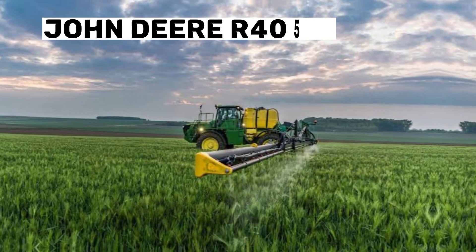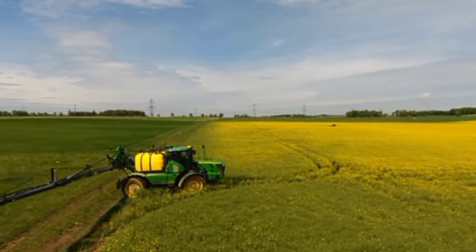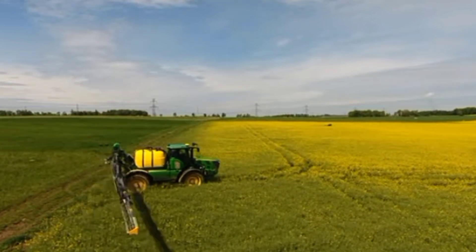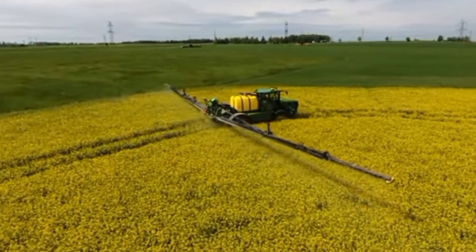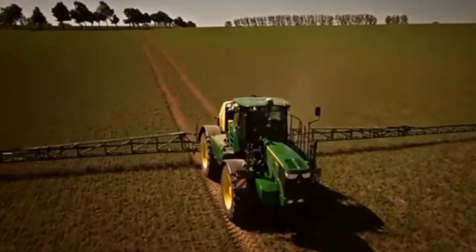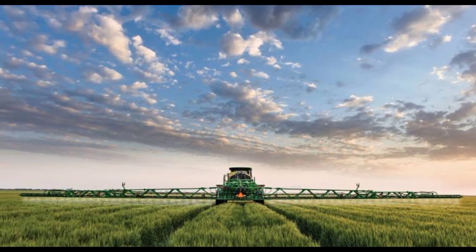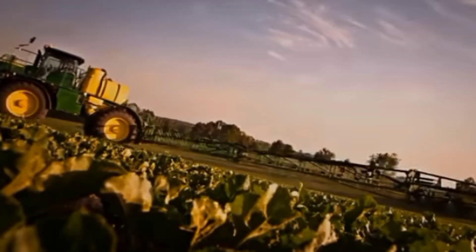Number 2: John Deere R4050i. The John Deere R4050i is a modern, self-propelled sprayer that offers a range of advanced features and technology for improved application accuracy and efficiency. This sprayer boasts a high-resolution CommandView 3 cab, providing real-time data on machine performance and application accuracy.